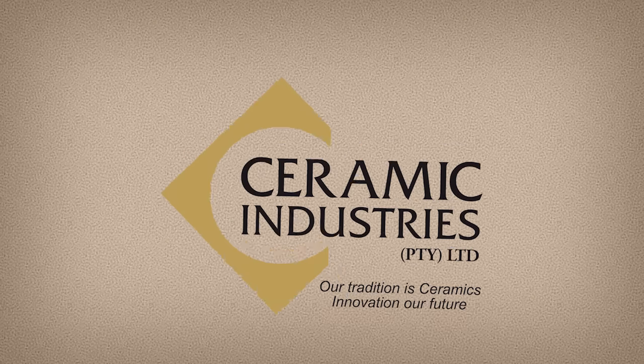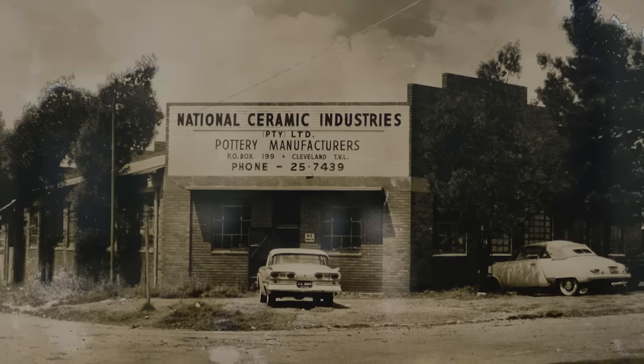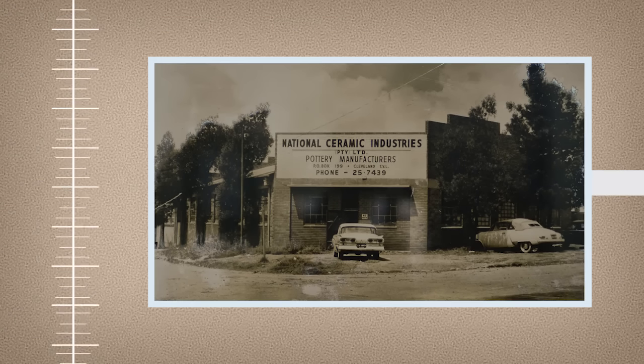Ceramic Industries: 40 Years of Excellence. It really started in 1975 because at the time we were important retailers of ceramic tiles, but there was pressure — it was very difficult to get import permits and we were forced to start a manufacturing company in order to sustain our retail business. It was an imperative to start.